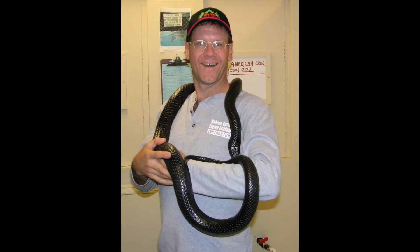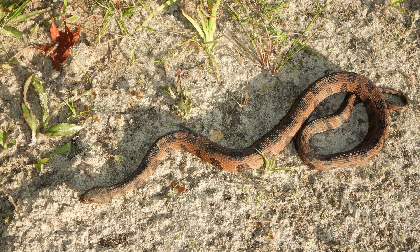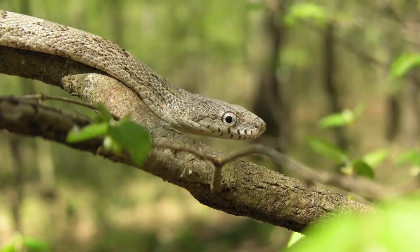Snakes are really interesting animals and they're often misunderstood and, as a result, persecuted. I would encourage everyone to learn more about snakes and to just leave them alone to play their important roles in Florida's environment.